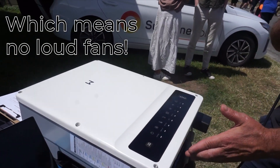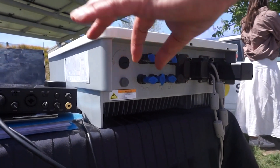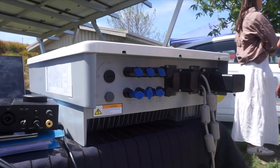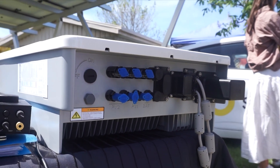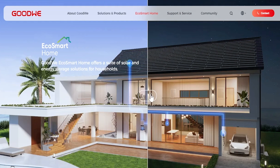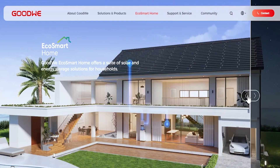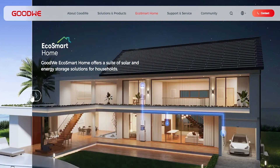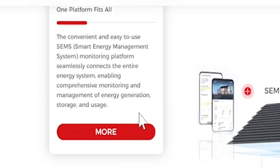They have what's called three MPPTs, so we can put panels on three different angles and roof faces, which means we can maximise the production off your roof. Goodwee are also renowned for having a really nice monitoring programme. We set you up with your app so you can be anywhere and see what your system is producing.